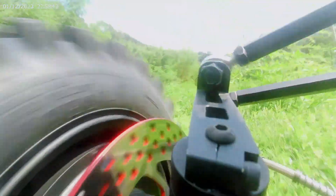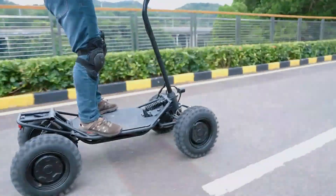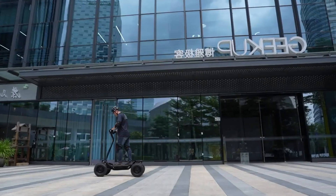This impressive range eliminates range anxiety and lets you focus on exploring new destinations. You can purchase this electric scooter for a price tag of $1,500.